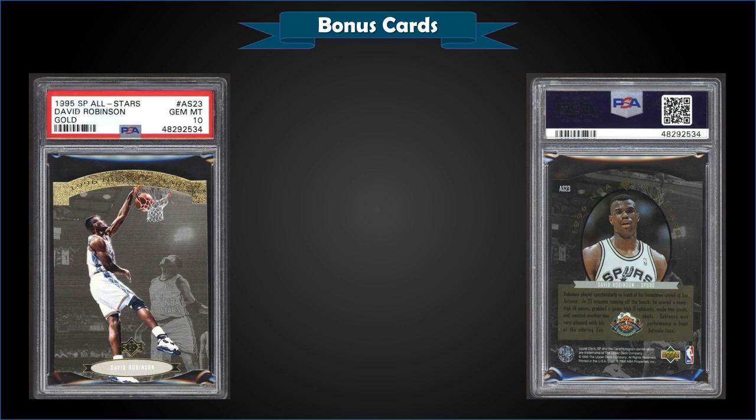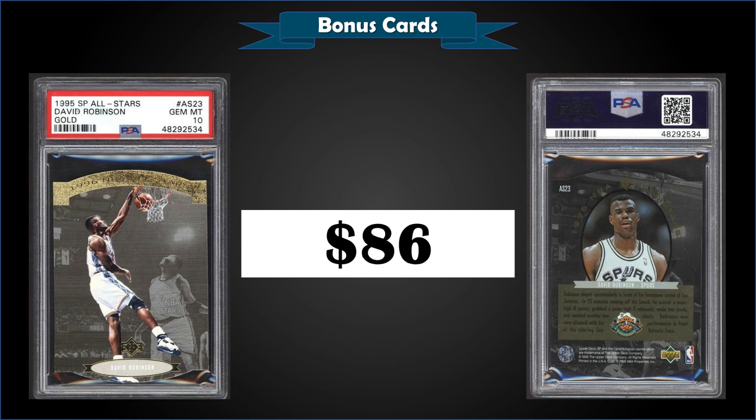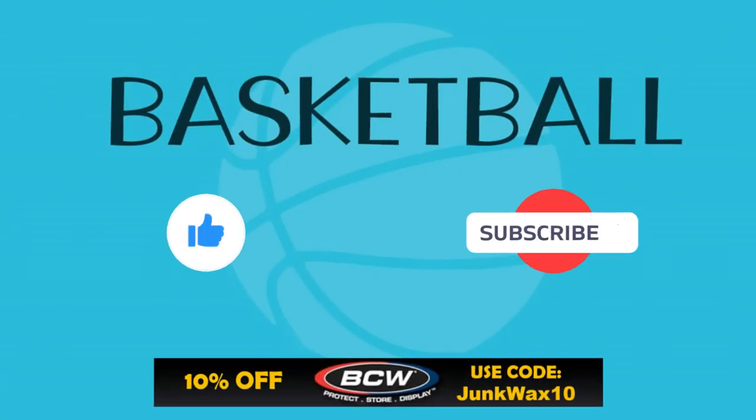From 1995 Upper Deck SP, we have the David Robinson All Stars Gold insert, graded a gem mint PSA 10. This card sold at auction for $86 — what a good deal. Pop is only one in a gem mint slab. The last sale of this card was $70 from October of 2020. I can't believe this — it should be worth more. These All Stars Gold inserts were inserted one in 61 packs.